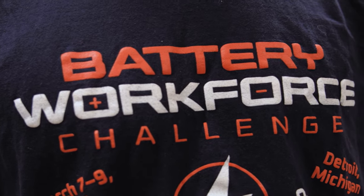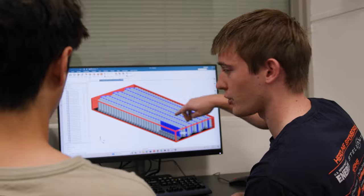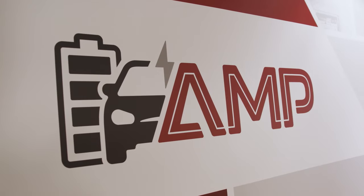The Battery Workforce Development Challenge is a three-year competition. The goal is to allow 12 student teams across North America to design, build, integrate, and test an electric vehicle battery system and incorporate it into a Stellantis vehicle to help it run as an electric vehicle.